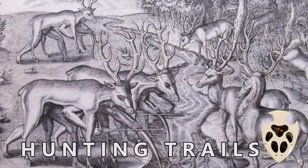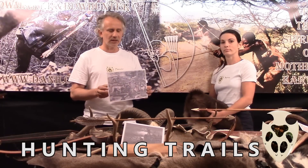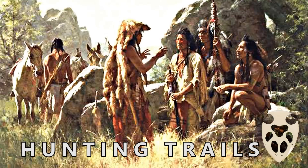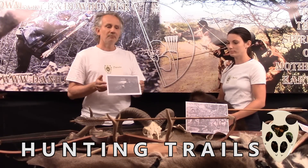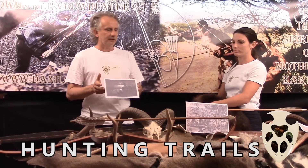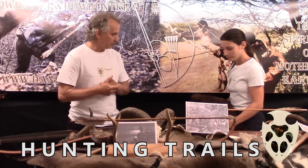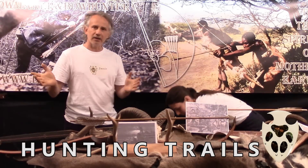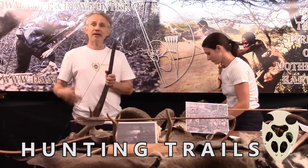Naturalmente con gli archi di oggi non abbiamo bisogno di tutto questo, perché le performance sono tali, sia dei tradizionali che dei compound, che non c'è bisogno di avvicinare a pochi metri. Loro ne avevano bisogno poiché questi archi erano poco efficaci, ma se ci riuscivano loro ad avvicinare gli animali a pochi metri, perché non possiamo provarci noi? Benedetta ha conciato un paio di pelli in maniera totale, comprendendo anche la testa, e ci proveremo.